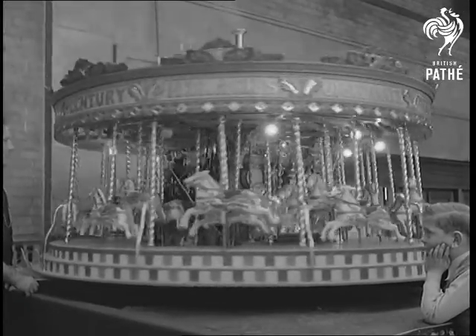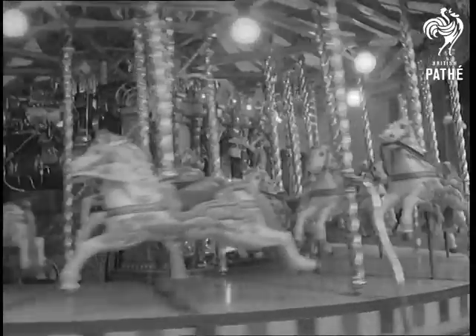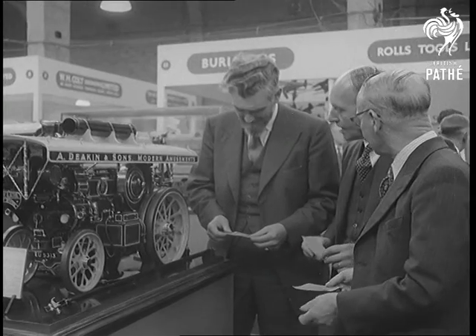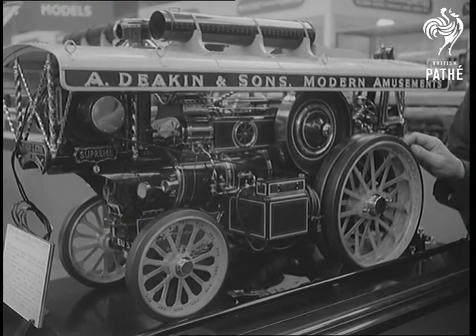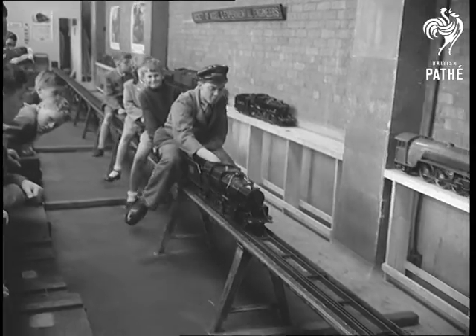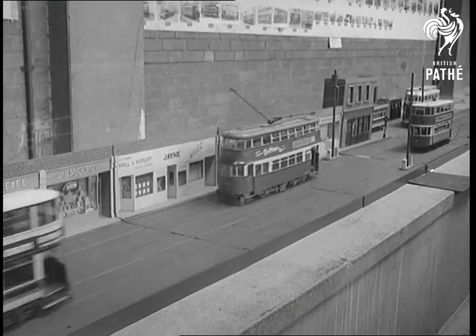Biggest exhibit is this steam-driven roundabout, which took Herbert Slack of Derbyshire nine years to make. Seventy-year-old Sidney Harris, on the right, built this road locomotive. Other vehicles range from trains big enough to take a ride on, to scale-model trams, perfect in every detail, including the street they run along.